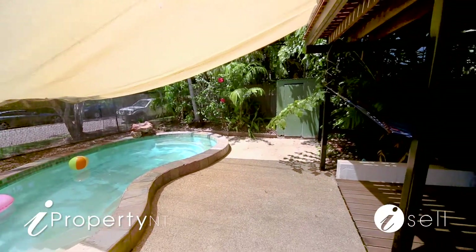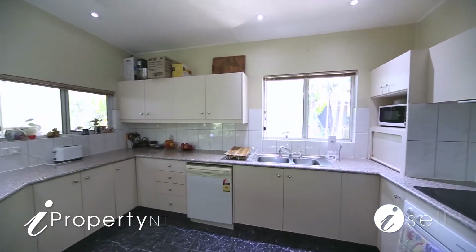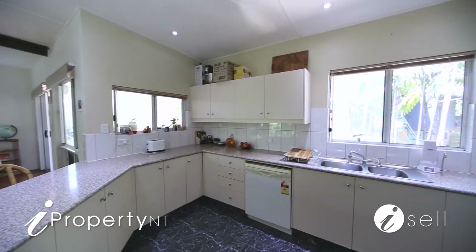The open-plan kitchen has an abundance of storage space, cooktop and electric oven, as well as a handy breakfast bar.